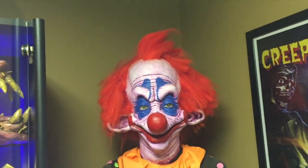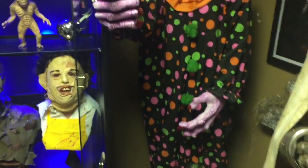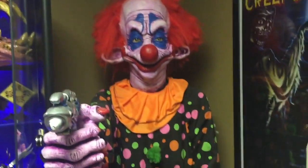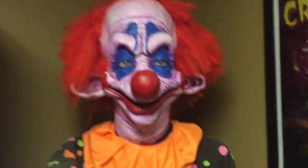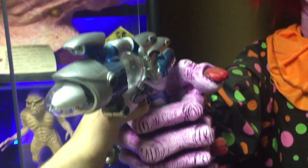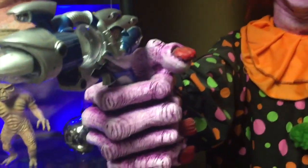Moving over a little bit to the right, we have Rudy — Killer Clowns from Outer Space. This is a full-size figure. He stands about seven feet tall. He's all resin cast, acrylic eyes, just excellent detail. The gun, although not screen accurate, is still a lot of fun.